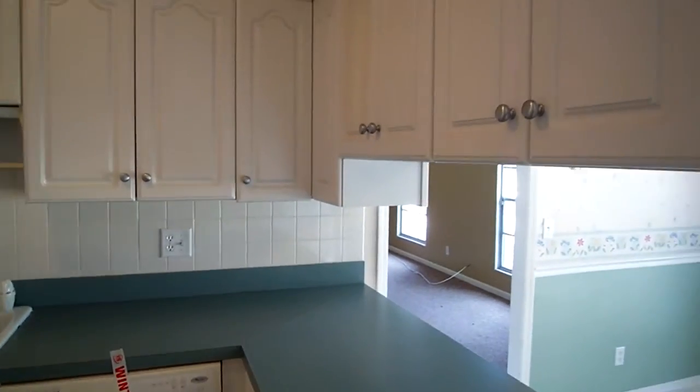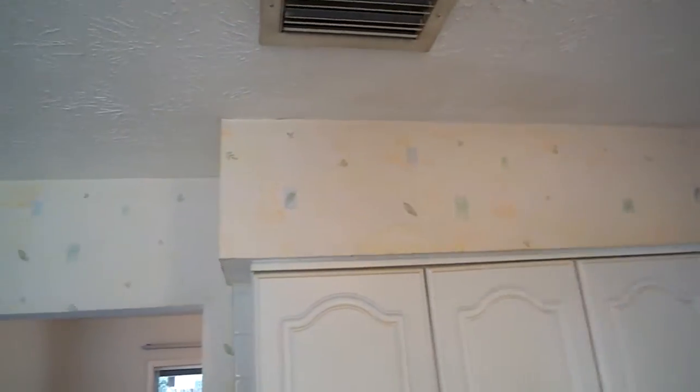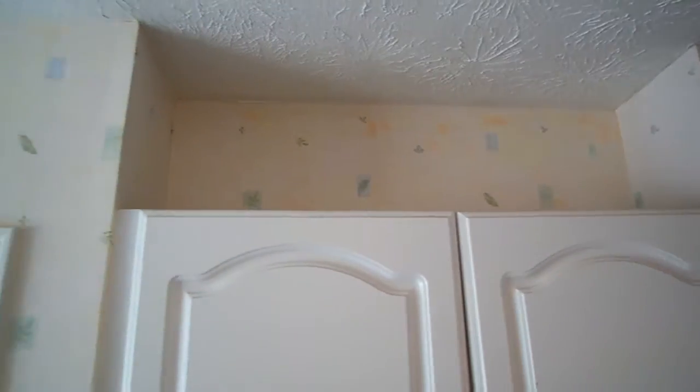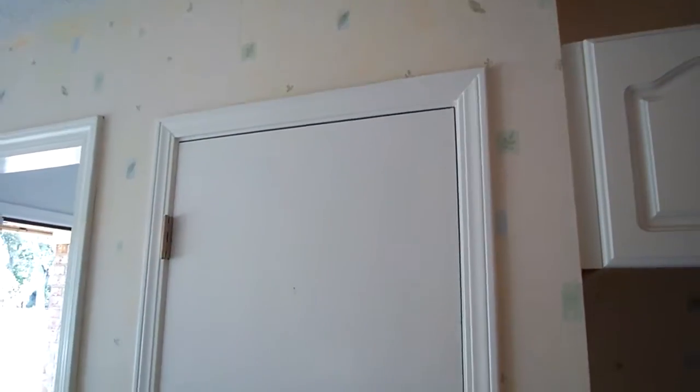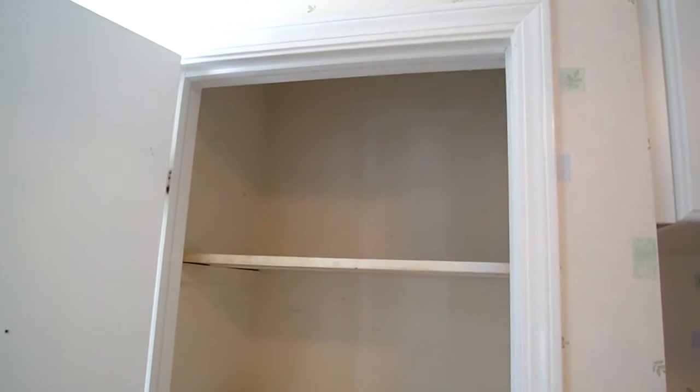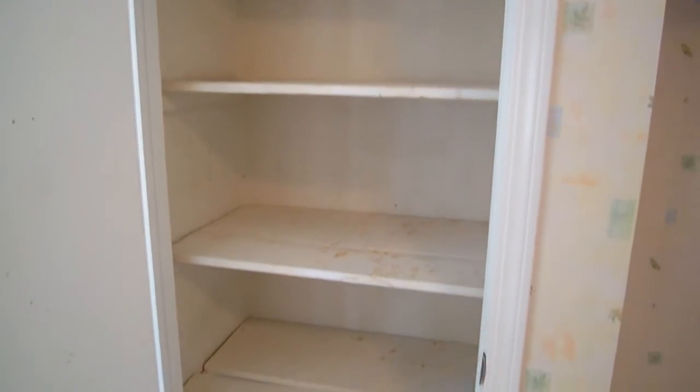Here is the kitchen — let's start up top here above the cabinets. So it looks like we've got one closet here that could be storage pantry space, with quite a few shelves in there.